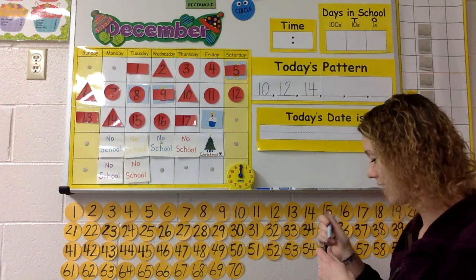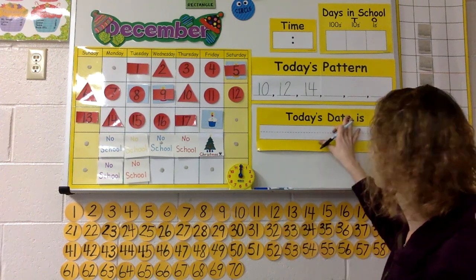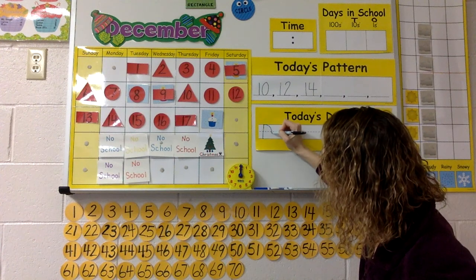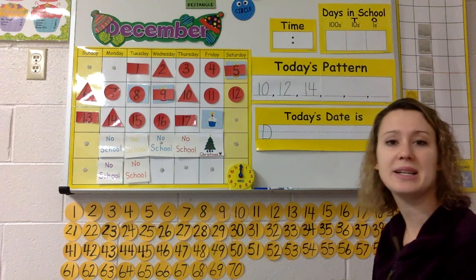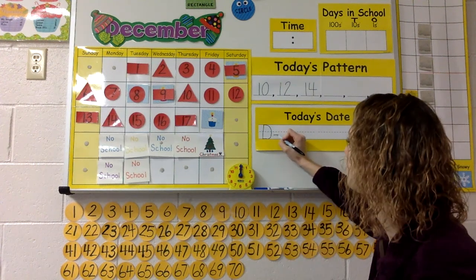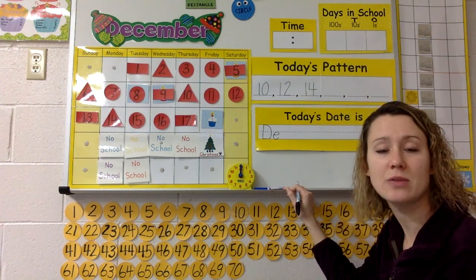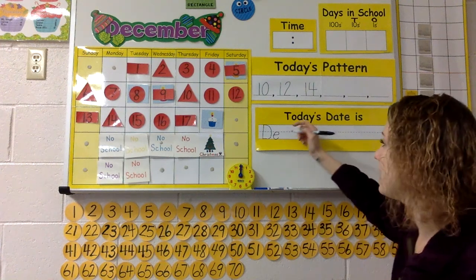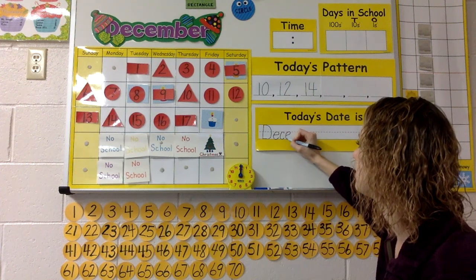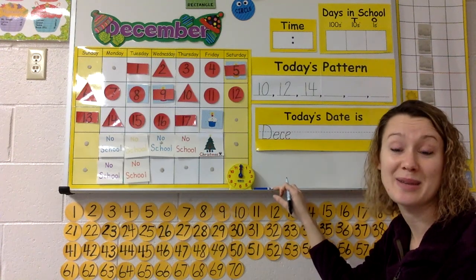So the first thing we're going to write is uppercase D. Why do we need an uppercase letter? Yeah, it's the name of the month. D, E — what letter do we need next? What two letters make that S sound? C, E. You guys know this now already. This is the 17th day of December.